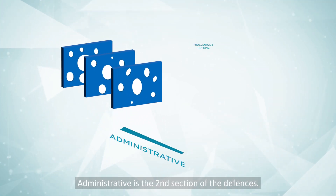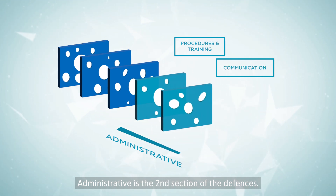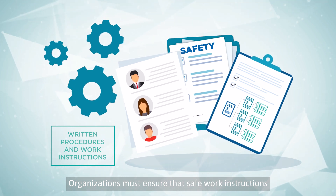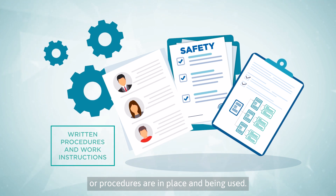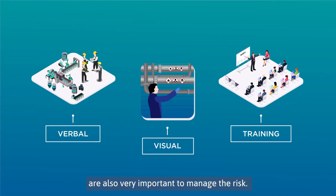Administrative is the second section of the defenses. Organizations must ensure that safe work instructions and procedures are in place and being used. Adequate worker training and clear risk communication are also very important to manage the risk.